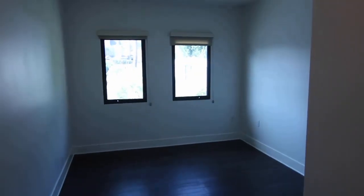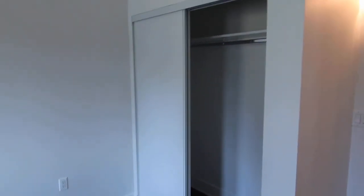And then finally the last bedroom — another good size, and more storage right there.